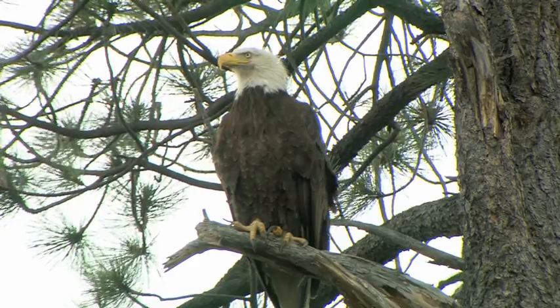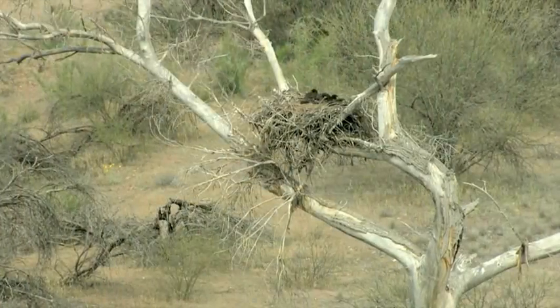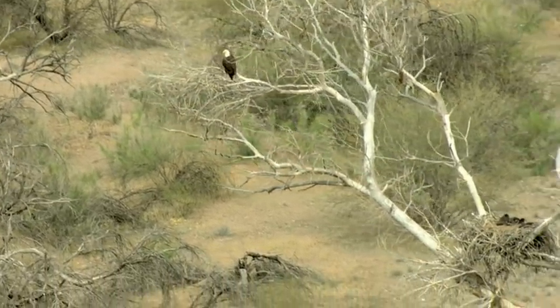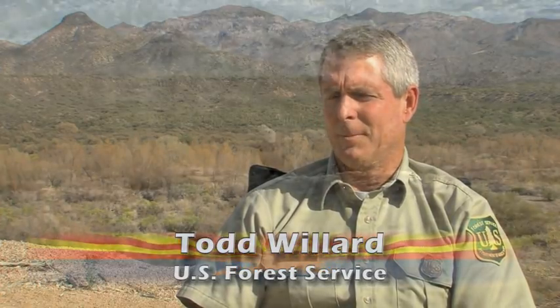Bald eagles are more than just our national symbol — they are a testament to what it means to be a survivor. After being nearly wiped out by the ravages of DDT in the middle of the 20th century, bald eagles began to thrive again in North America, even in one of the harshest environments there is: the Arizona desert. They've adapted to the Sonoran Desert ecosystem in these riverine-type habitats. There are a lot of eagles throughout various parts of the country, in Alaska and all, but they just handle themselves differently.